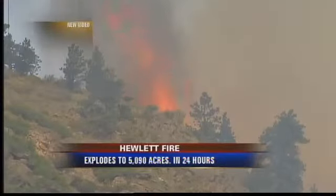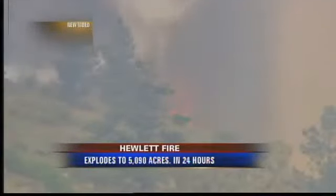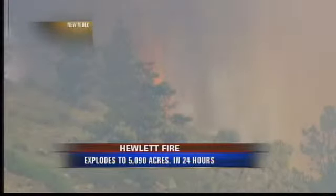A lot of activity here within the last 30 minutes in that Hewlett Fire. Our crew estimates the fire is now less than a quarter mile from Seaman Reservoir.